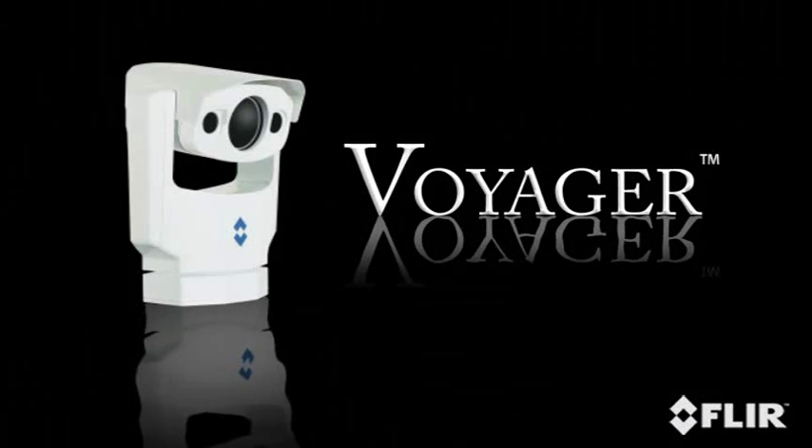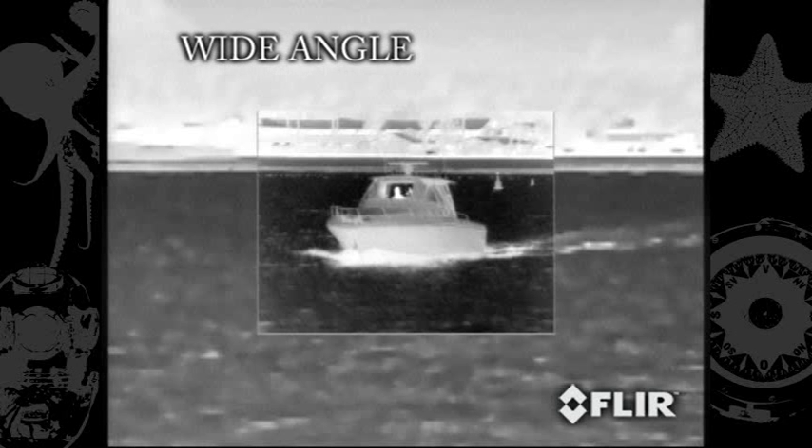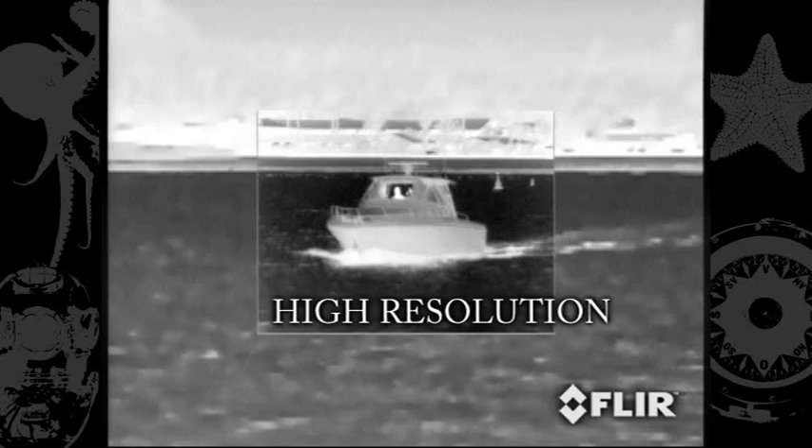Voyager is a mid-range thermal and daylight imaging system designed to support navigation, port security, man overboard, and medium-range threat detection. It comes equipped with an advanced pan and tilt. It features a completely new concept in image presentation based on the human eye. This foveal vision concept allows the operator to enjoy a wide-angle view for situational awareness while maintaining a high-resolution area at the center of the screen for object identification and tracking. The patented image processor provides both the foveal imaging mode as well as a continuous zoom between wide and narrow fields of view. The system also includes a powerful color daylight low-light zoom camera that is bore-sighted to the thermal image.